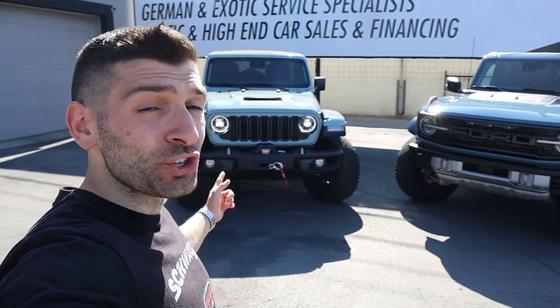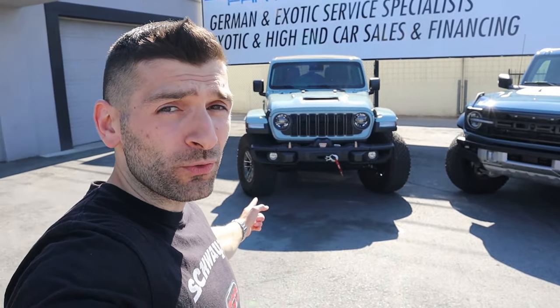What is going on everybody, Shwayze here. In today's video we're comparing the two most legendary, most powerful off-road vehicles on the market today — the 2024 Jeep Wrangler Rubicon 392 and the 2023 Ford Bronco Raptor.